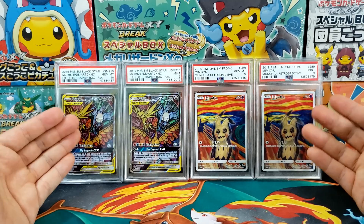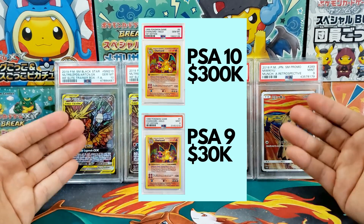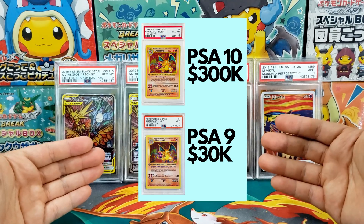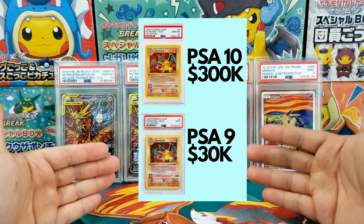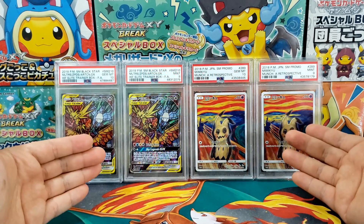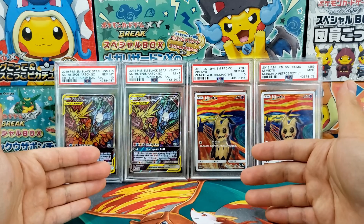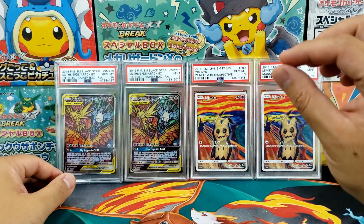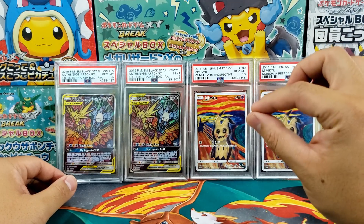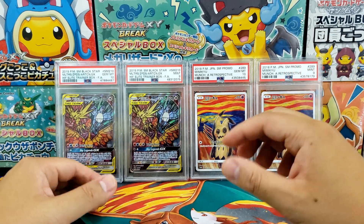What started all this? Well, it started when I was looking at the prices for first edition base set Charizard. If you notice on the screen, there is a gargantuan jump between the PSA 9 and the PSA 10. A PSA 9 first edition base set Charizard is probably as close to immaculate as a PSA 10. We're talking about the most minute of differences.